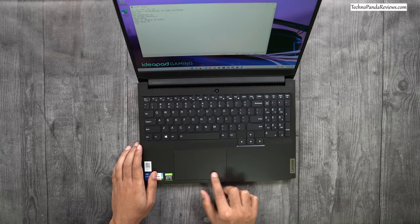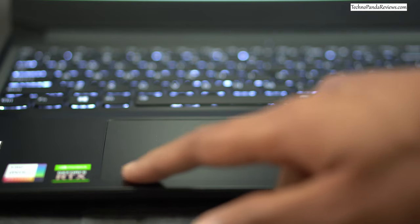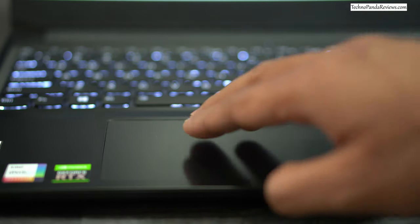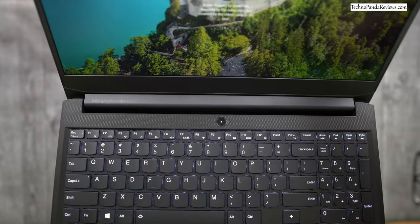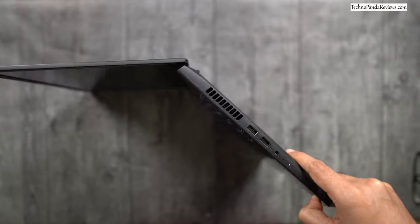The touchpad is pretty large with a smooth mylar coating that gives it a faux glass-like feel. It works great for swiping, scrolling, and executing various Windows gestures. The hinge is solid but doesn't go all the way back to 180 degrees, which may or may not matter depending on your preference.